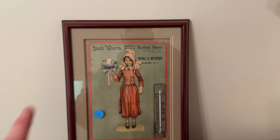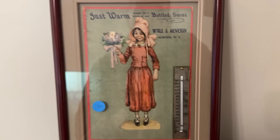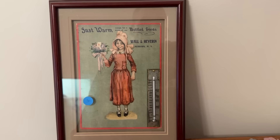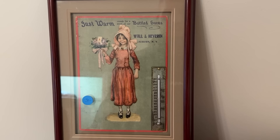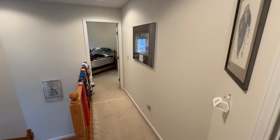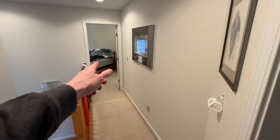Next to where I found those booklets there's a cool thermometer in a frame — it works, and I like the picture of the lady. It says 'Wall in Heaven from Auburn, New York.' The buy-in is $30 though, and I really don't know what the market would be for that, so I'll leave it — but it's a cool piece.